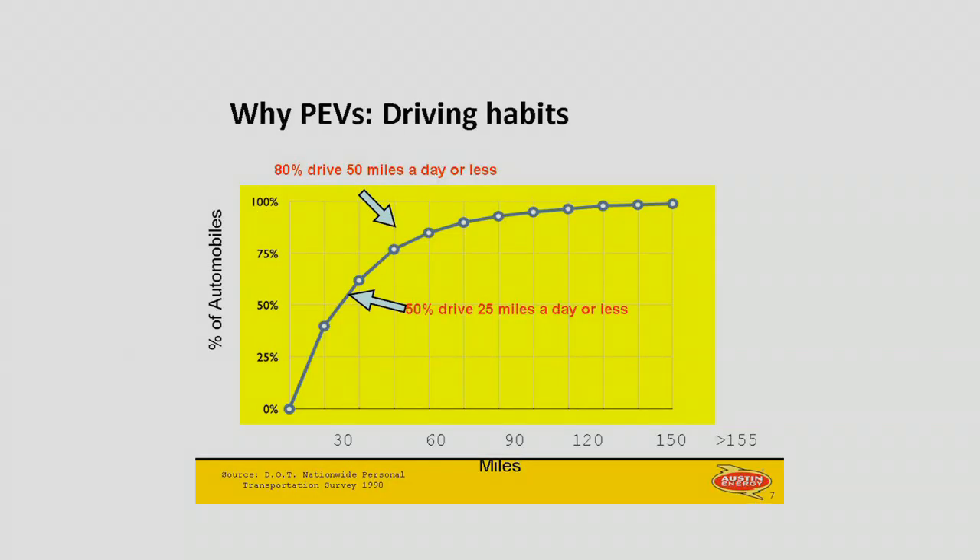The third reason is that electric vehicles just work for people's lifestyles. The question I always get is, well, where are you going to plug them in? The main place you're going to plug them in is at home, and here's why. The vast majority of you are driving less than 50 miles a day, and about half of y'all are driving even less than 25 miles a day. A Chevy Volt has an all-electric range of 40 miles; a Leaf has 100 miles. There's not going to be a lot of days where you're going to need to plug in anywhere but at home.